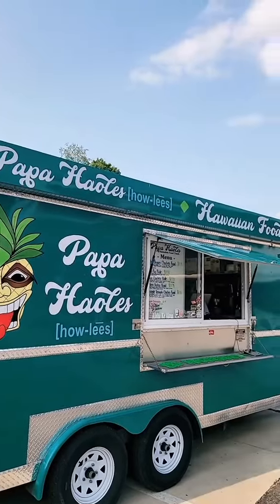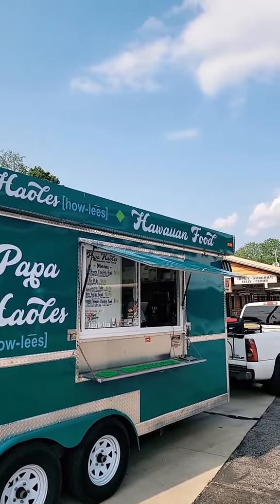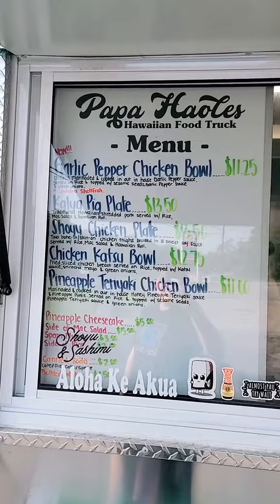We are at Papa Howley's Authentic Hawaiian Food Truck in Hodginville, Kentucky. And we just spent $21 here, and this is what they got.